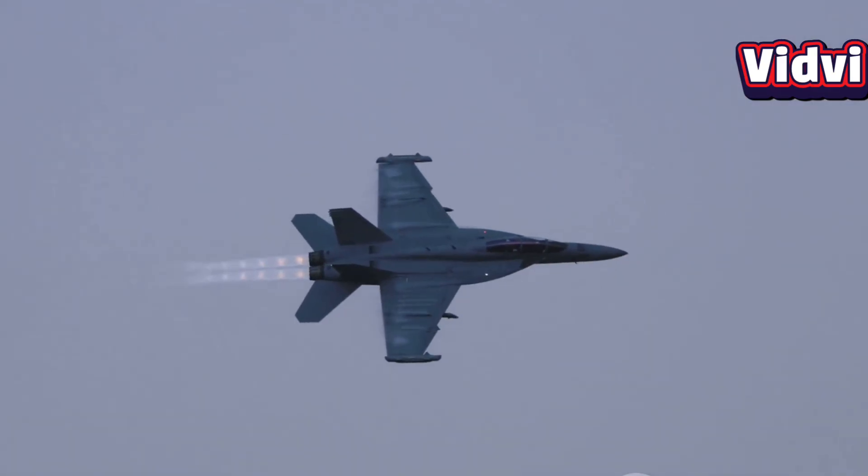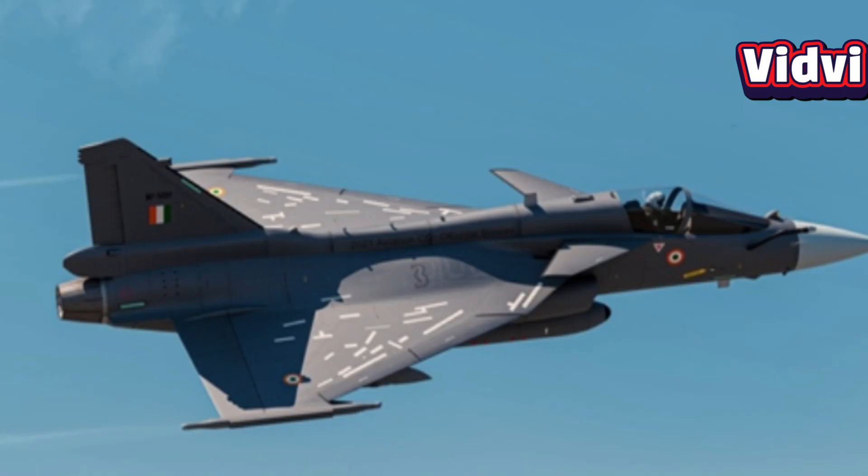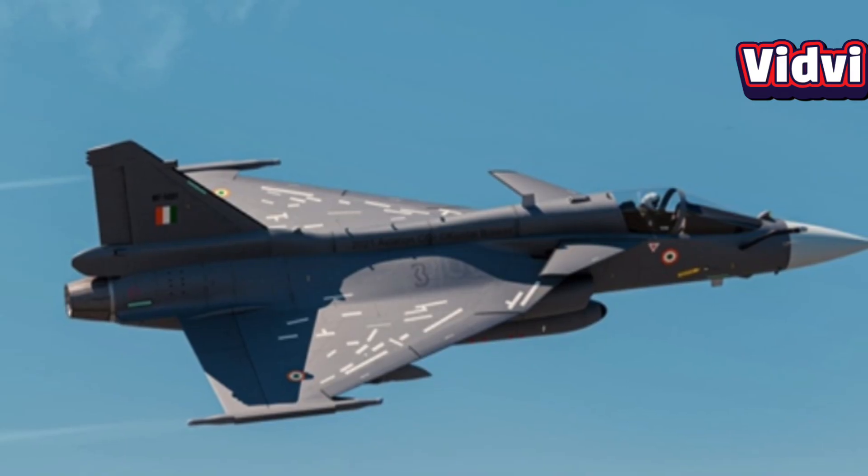The F-414 powers a range of advanced fighter jets, including the Boeing F/A-18E and F Super Hornet, the Saab JAS-39 Gripen E, the HAL Tejas Mark II, and the EA-18G Growler.